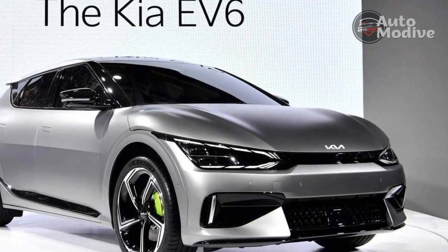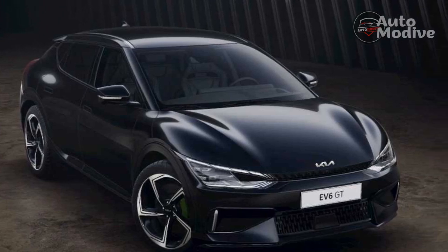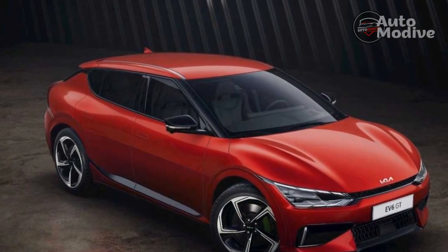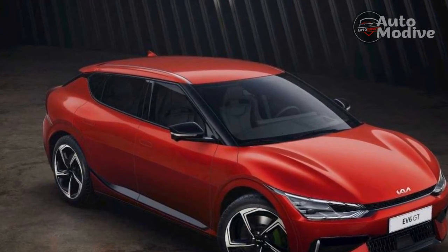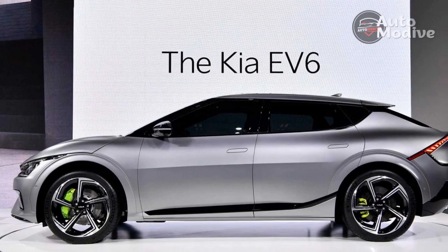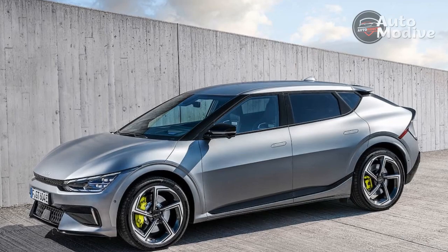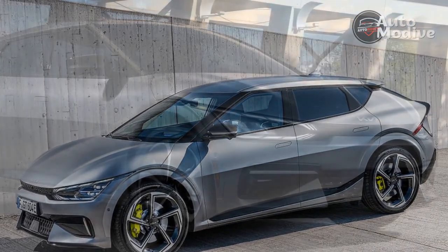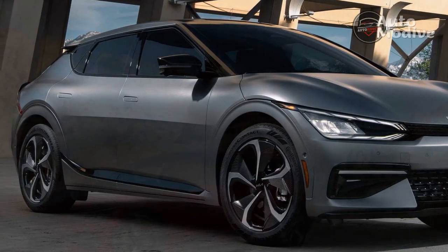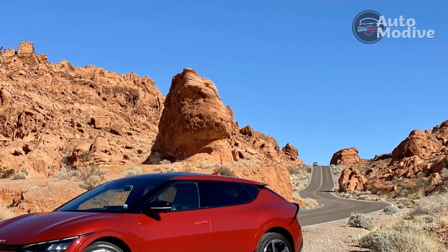The EV6 GT shoots to 60 miles per hour in just 3.4 seconds and reaches a top speed of 161 miles per hour. I didn't test the top speed, but on a lead-follow course adjacent to Las Vegas Motor Speedway, zipping past a barren lake bed on the way from the Vegas Strip, the acceleration packed a punch every time. Unlike the Porsche Taycan GTS, which hits 60 mph in 3.5 seconds, the EV6 GT didn't pin me in my seat at launch, but from about 20 to 60 mph I didn't breathe or blink. It's the kind of lightning-quick acceleration unique to an EV's power delivery that the Kia Stinger GT can't approximate.